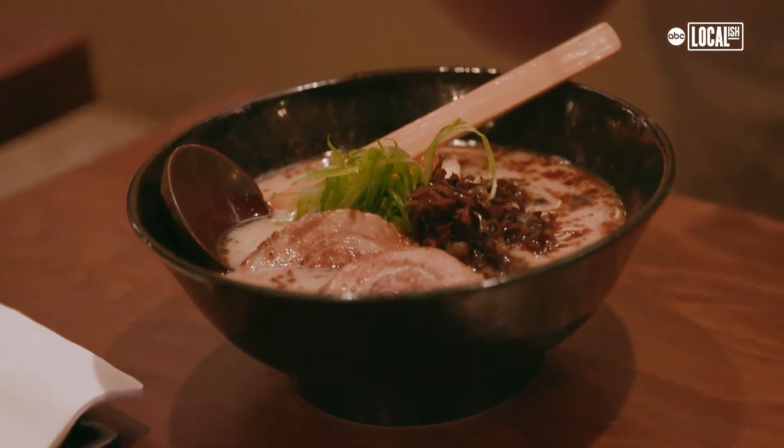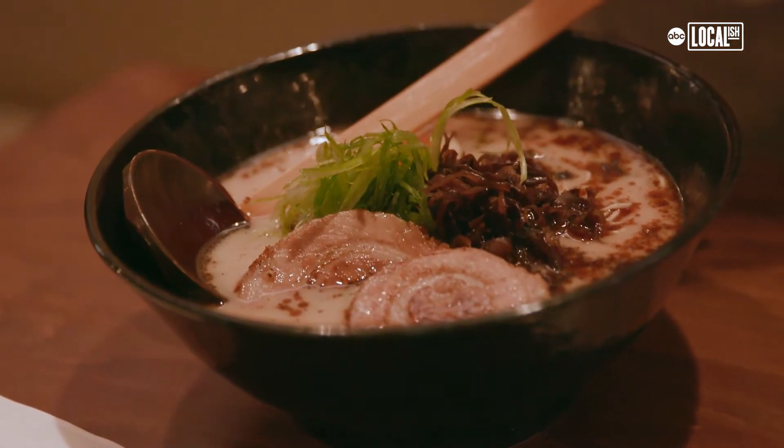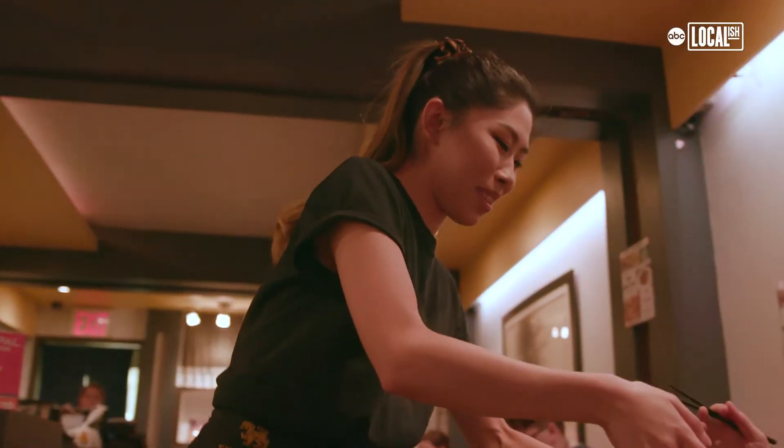The signature dish is a shio black with pork soup. The black comes from the black garlic oil we make in-house. We have pork broth and chicken broth, and we simmer them for like 10 hours. Wow, 10 hours! We bore the meat together — it makes it a super creamy broth.